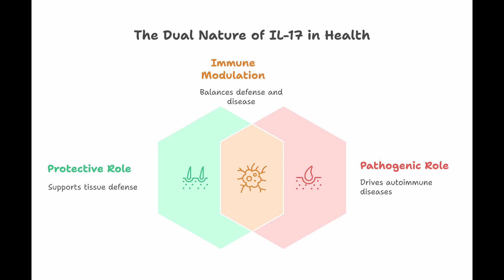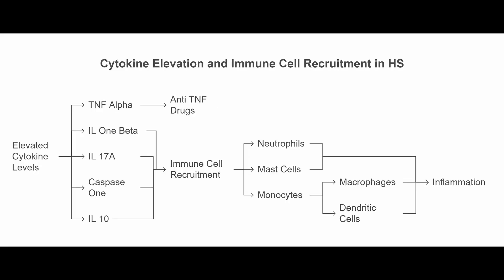In HS, both in the lesions themselves and surrounding skin, levels of these cytokines are elevated. TNF-alpha is a major one — which is why anti-TNF drugs are used. As HS progresses, TNF-alpha, IL-1 beta, IL-17A, caspase-1, and even IL-10 all tend to increase, recruiting more immune cells — neutrophils, mast cells, monocytes that become macrophages and dendritic cells. It really fuels the fire.